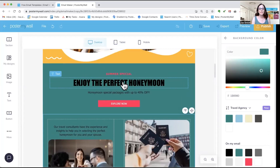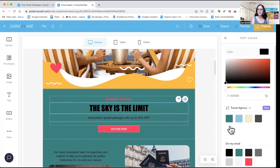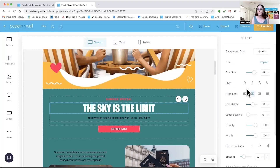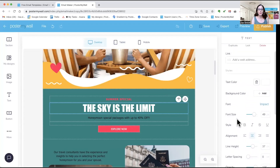Text works the same way. You click to select and type in your new text. Once you've got your text in there, you can change the fonts, change the colors, anything you like. You can also change your font size, line heights, alignment — all the things that you can normally do in Poster My Wall.